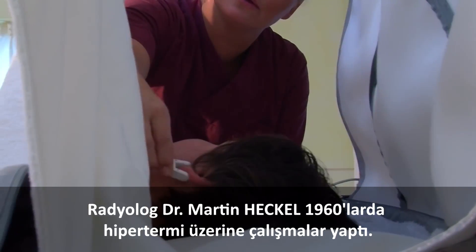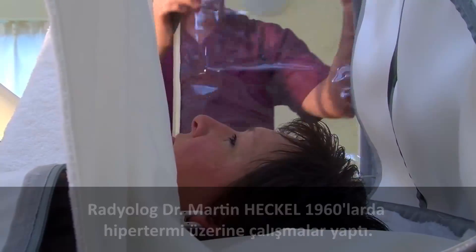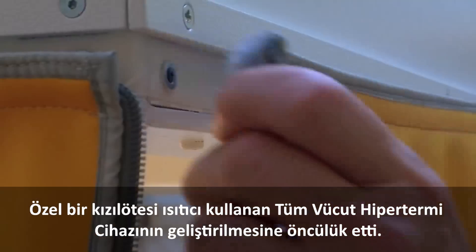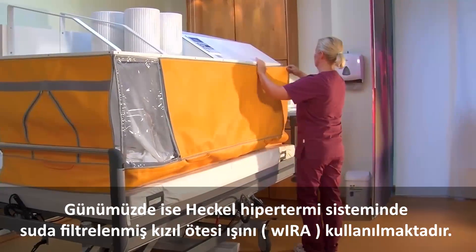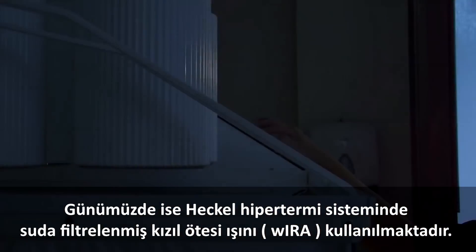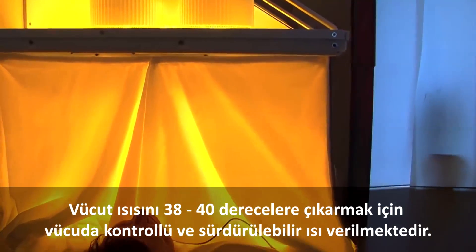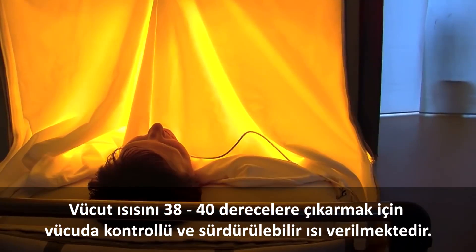Radiologist Dr. Martin Heckel researched hypothermia in the 1960s, leading to the development of whole-body hypothermia devices using special infrared heating. Today's generation of Heckel hypothermia systems use water-filtered infrared-A light, delivering a controlled and sustainable heating of the body to fever temperatures of 38 to 40 degrees.